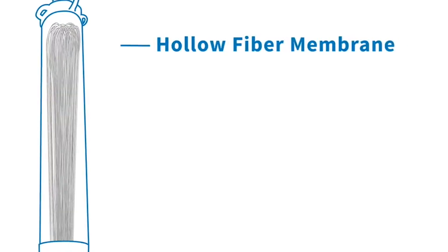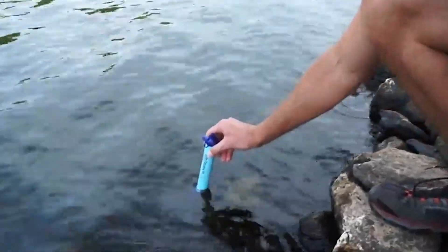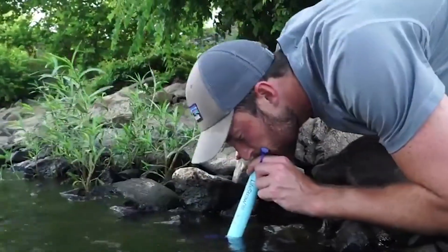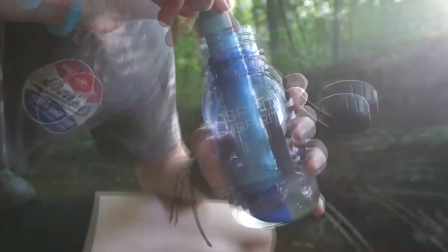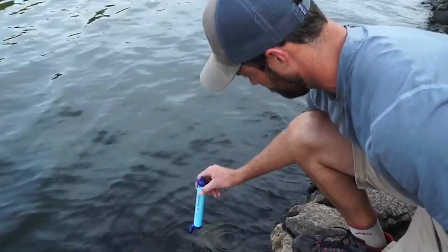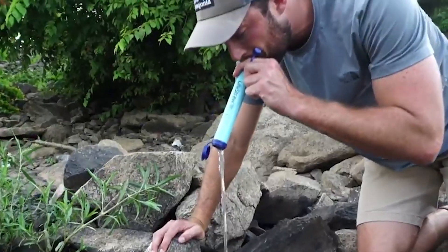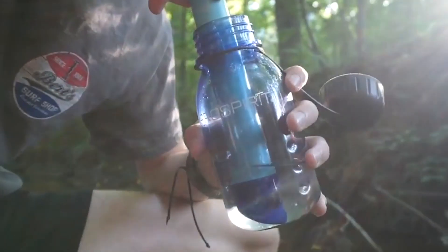Number 10: Life Straw. It is impossible to predict when you may find yourself gasping for air and thirsty. Since it has the potential to quench your thirst even if you are in an unclean river, an adventurer would be missing out on a useful piece of equipment without it. No chemicals, batteries, or energy are required, and there are no moving parts. You can drink water directly from streams, lakes, or any other container with the Life Straw, a compact, portable water purification system.